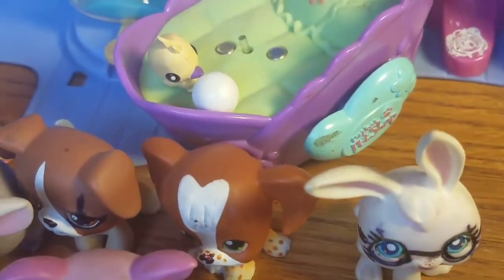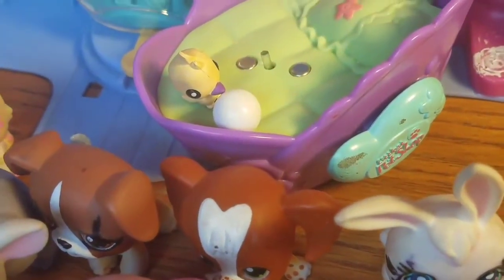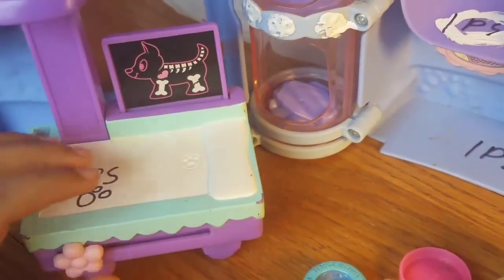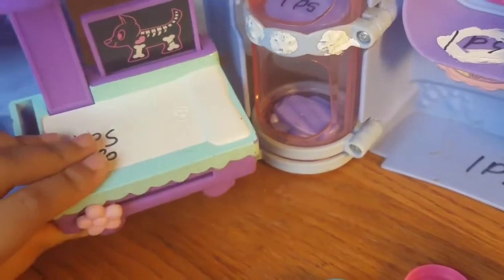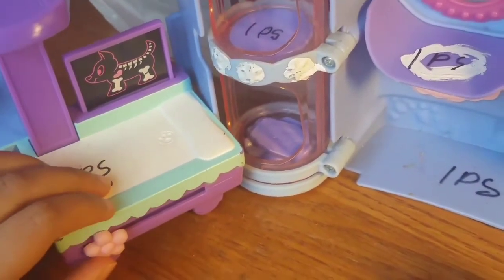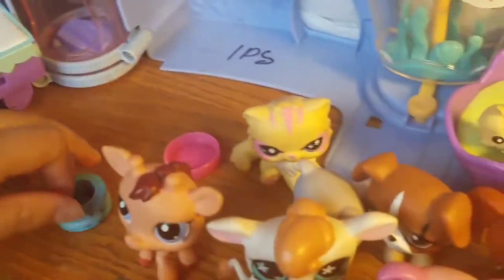Let me show you my Littlest Pet Shop toys. First I will show you the big ones. So this is like a little helpful tool — like for doctors. Like you might see this thing in a doctor's office or something, even for pets too. This is the bowls.